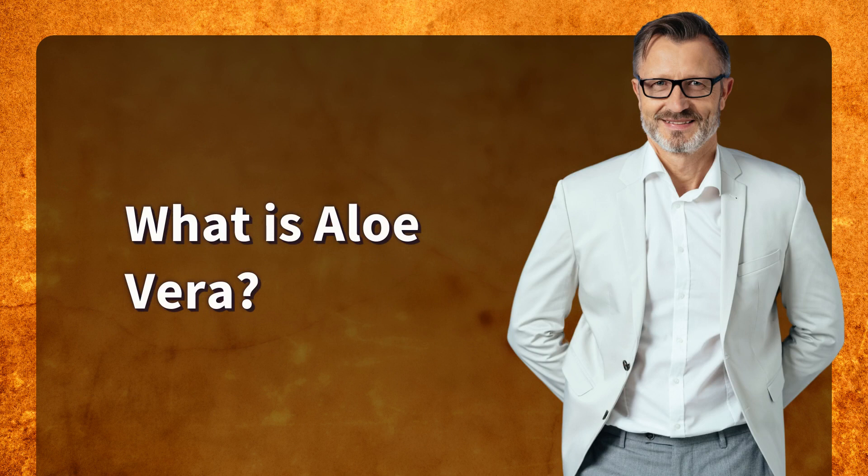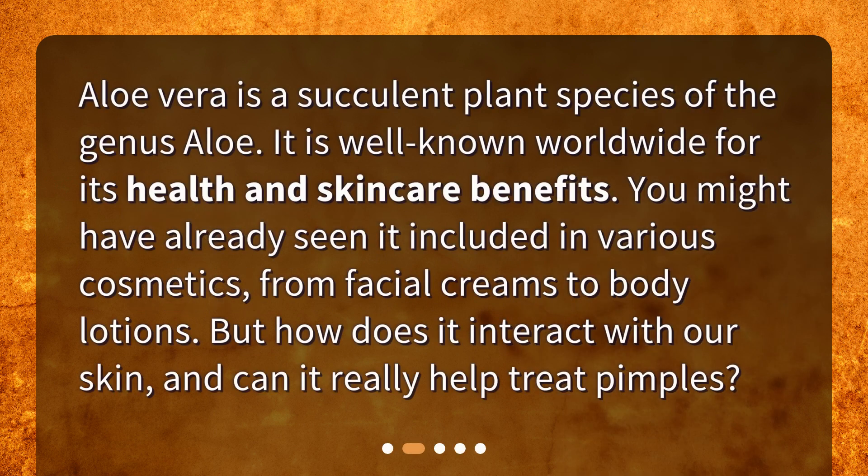What is Aloe Vera? Aloe Vera is a succulent plant species of the genus Aloe. It is well known worldwide for its health and skincare benefits. You might have already seen it included in various cosmetics, from facial creams to body lotions. But how does it interact with our skin, and can it really help treat pimples?